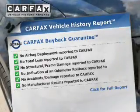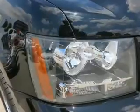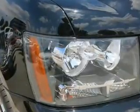Great quality at a great price — call or click to contact us today.